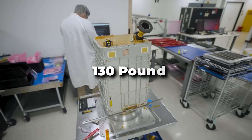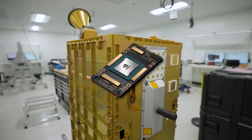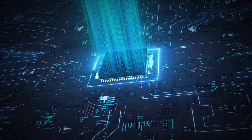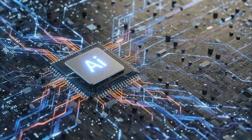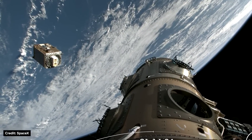StarCloud 1, the 130-pound satellite, carried an NVIDIA H100 GPU. StarCloud wanted to see if a real datacenter AI chip could operate stably in a vacuum, in radiation, and still support model training without constant maintenance or airflow cooling. So once the satellite reached low Earth orbit, StarCloud began the transformer training run using NanoGPT.